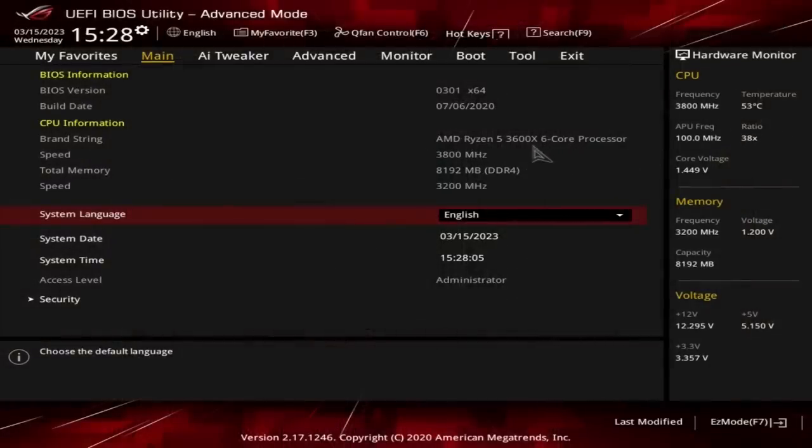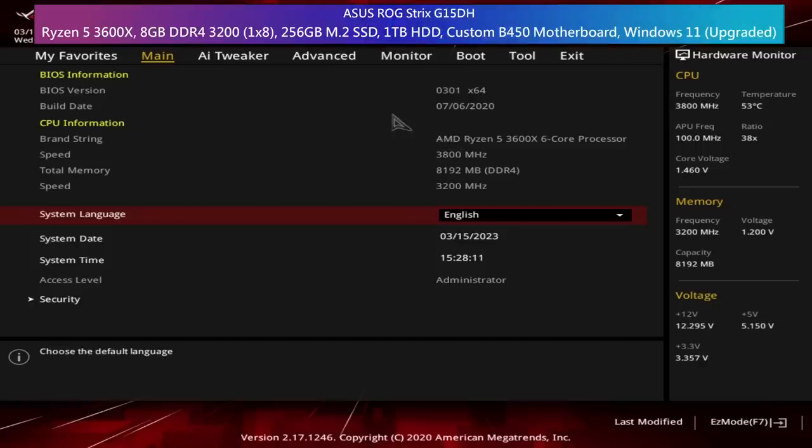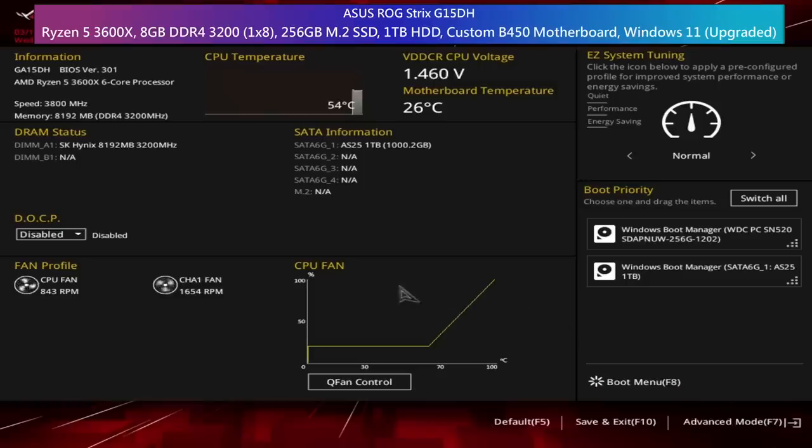Before I tested anything I wanted to have a quick look in the BIOS to confirm the specs. We have the Ryzen 5 3600X, and what appears to be a custom motherboard specifically designed for this system — it is a B450 Micro ATX board. I have no idea what else it supports, but 5000 series chips should be on the list, right?